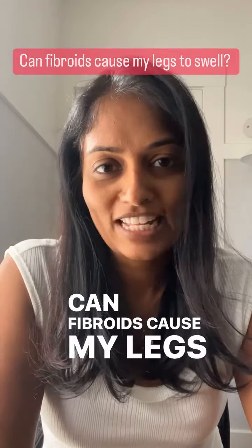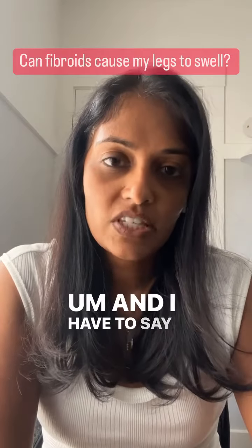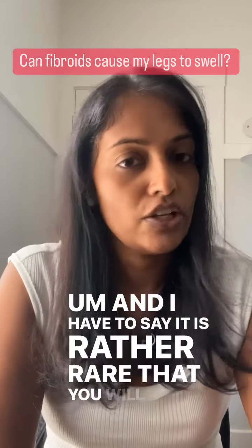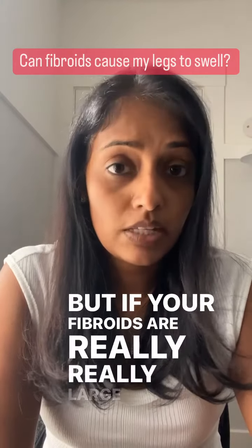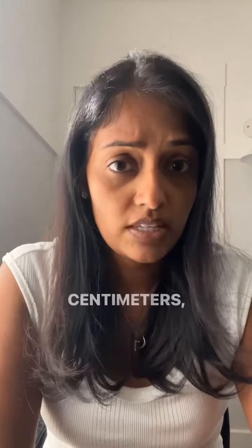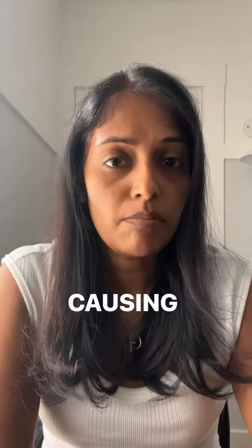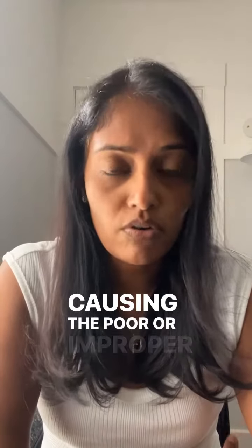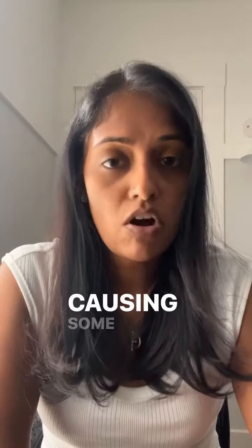Can fibroids cause my legs to swell? This is a question I recently got. It is rather rare that you will get leg swelling from fibroids, but if your fibroids are really large — like 10, 15, or 20 centimeters — they can definitely be pressing on your veins, causing poor or improper flow of blood around that area, causing some swelling.